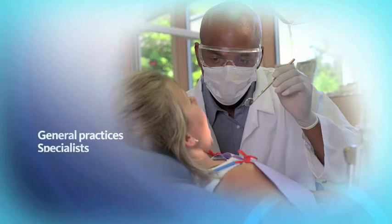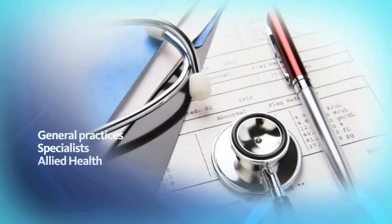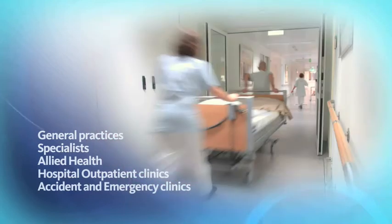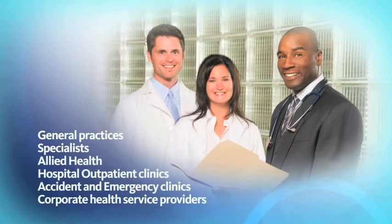the perfect health management solution for general practices, specialists, allied health, hospital outpatient clinics, accident and emergency clinics and corporate health service providers.